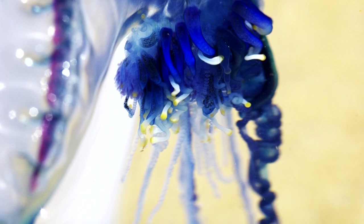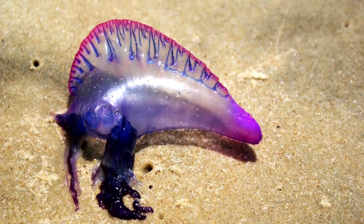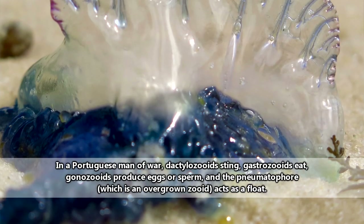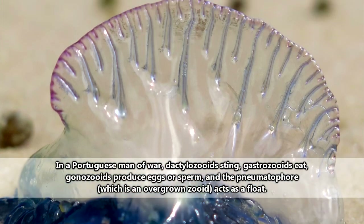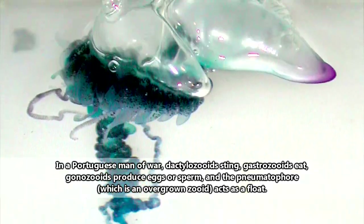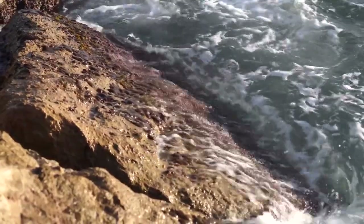The single animal we see when looking at a Portuguese man-of-war is actually a colony of smaller animals called zooids. In this system, the zooids have four main functions: floating, stinging, eating, and making babies. If this seems confusing, just bear with us — we have more to talk about on this subject.